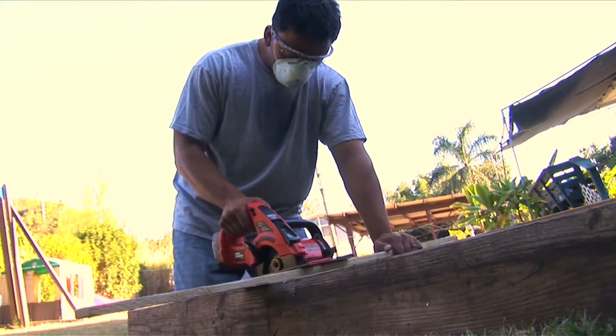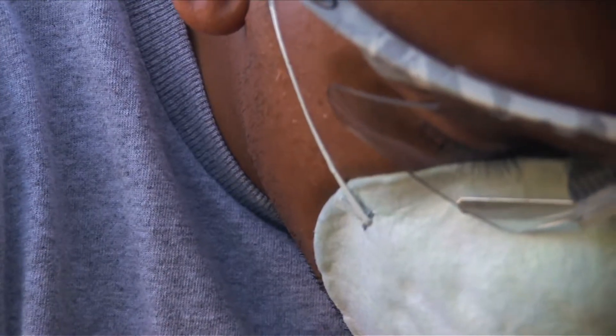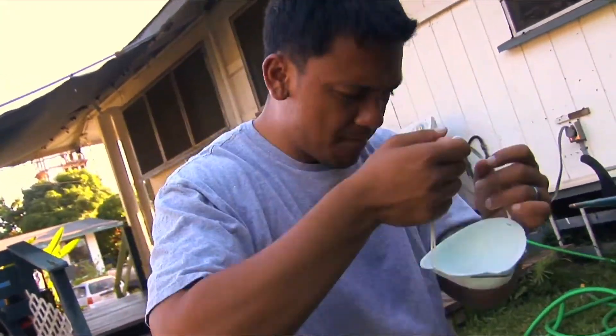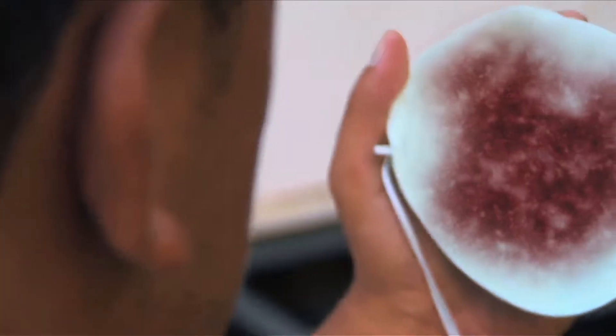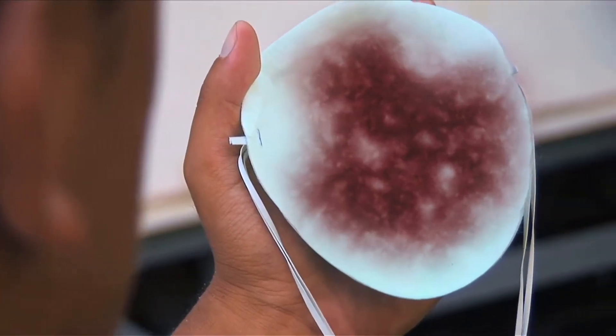Regular disposable masks appear to be manufactured from paper, but in reality they're made from plastic, which means you're growing bacteria inside of your mask and creating your own internal pollutants.